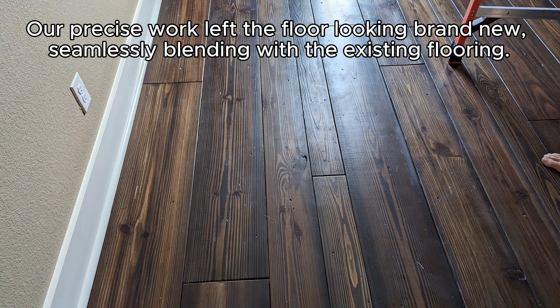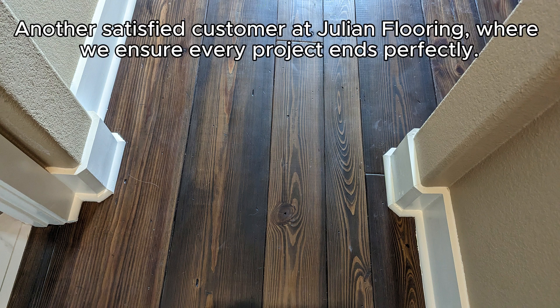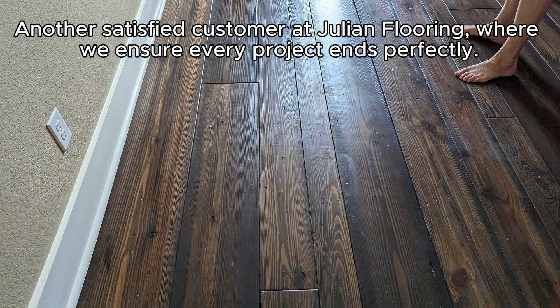Our precise work left the floor looking brand new, seamlessly blending with the existing flooring. Another satisfied customer at Julian Flooring, where we ensure every project ends perfectly.